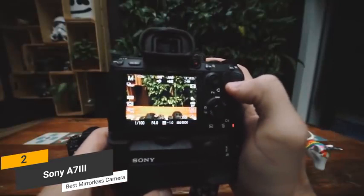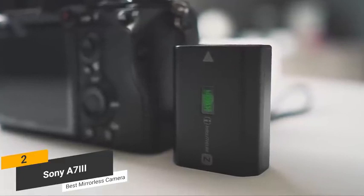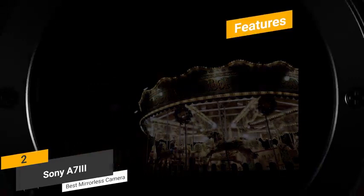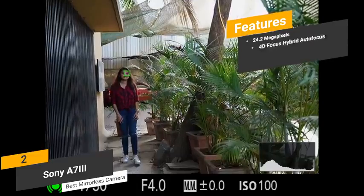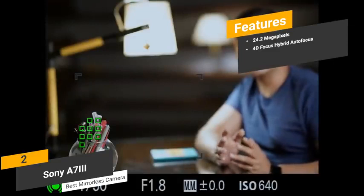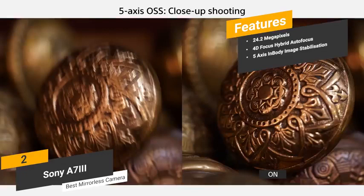You can tilt the screen up and down to get the perfect viewing angle no matter what. The new Z battery that this camera uses will last through 710 shots, which is good but not great. Some of the features include 24.2 megapixels — this camera's 24.2 megapixel BSI full-frame image sensor allows you to take extremely detailed and sharp pictures. 4D focus hybrid autofocus — the unique hybrid autofocusing system lets you take wide shots quickly on a consistent basis. 5-axis in-body image stabilization — the steady-shot image stabilization offers high-resolution shooting capacity to minimize noise and distortion.